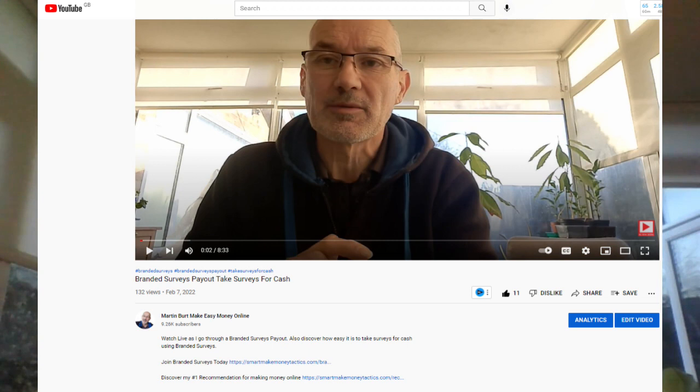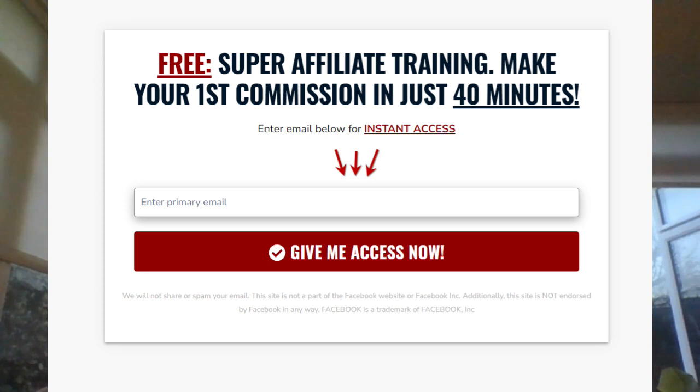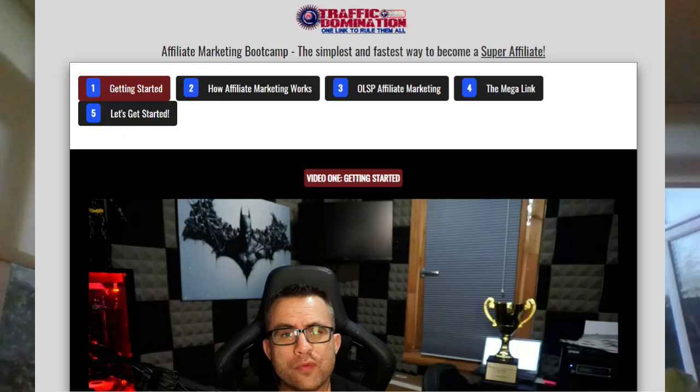Now let's go through the five quick steps you need to take right now if you're serious about making money with affiliate marketing and want to start today. Step one: click the link in the description below — this will take you through to a landing page. Step two: add in your primary email address. Make sure this is an email address you can actually access, because this is where all the free training, free weekly training, Q&As, and everything will be sent to you.